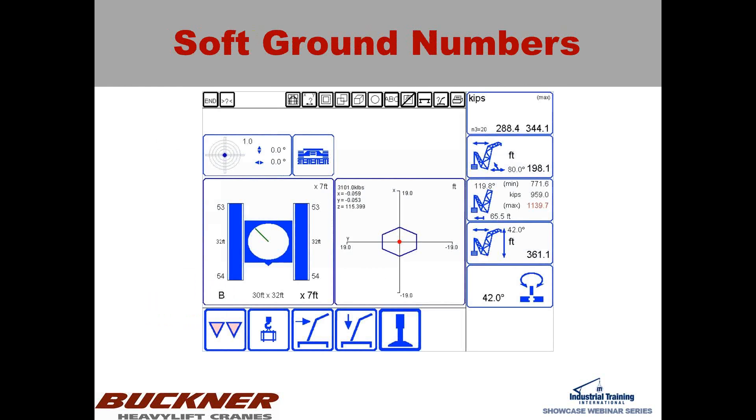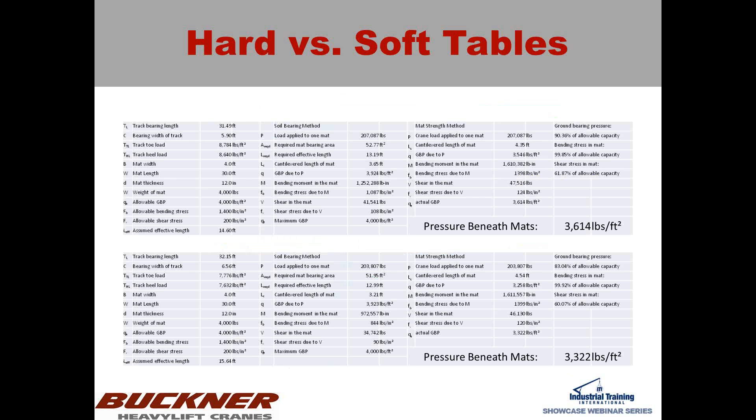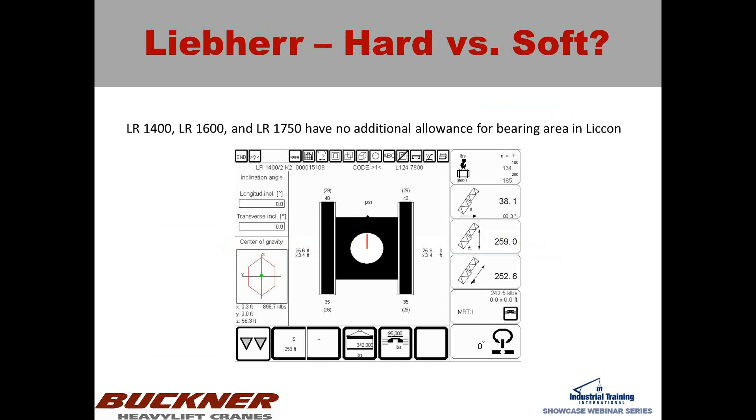One of the things I mentioned wanting to talk about in this presentation — I don't want to use the word gripes, but complaints or issues I have with certain manufacturers: for the LR1400, 1600, and 1750, it doesn't change the given allowable bearing area. In this example looking at the LR1400, the bearing area is given as 25.6 by 3.4 feet per track. The number not in parentheses above the track assumes a hard ground surface; the 29 assumes soft ground.